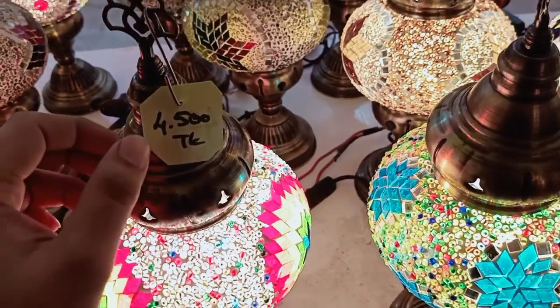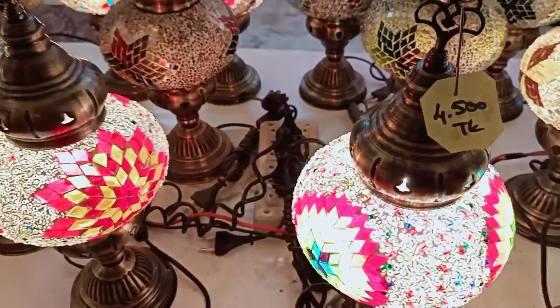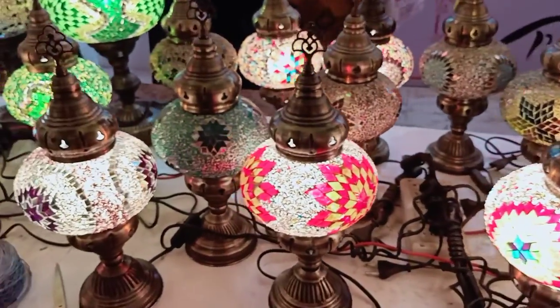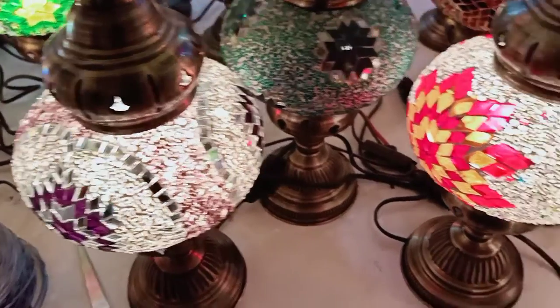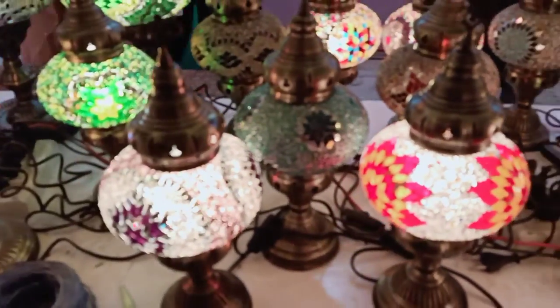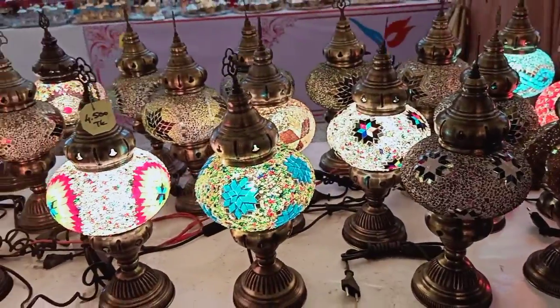This is 4500. This has a 35% discount and also a 50% discount. This is a lot of light — this light is very beautiful. This is a design with Eastern glass. This is a lot of light; this is an original Tarkir brand.